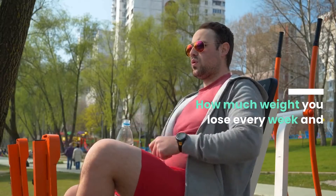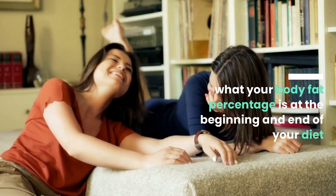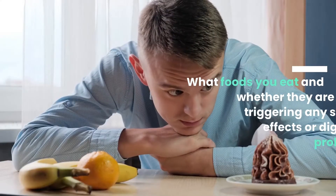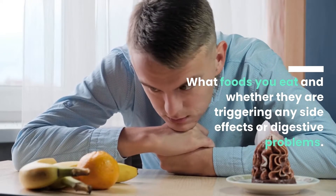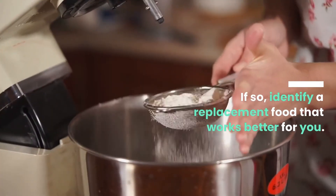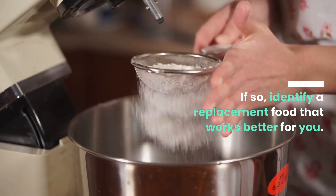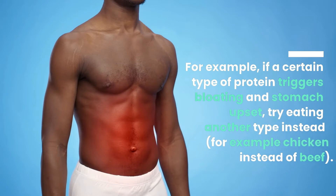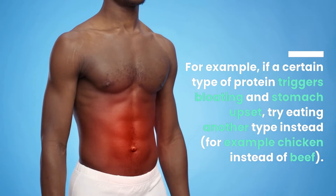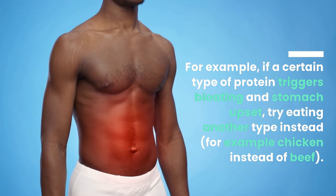Track how much weight you lose every week and what your body fat percentage is at the beginning and end of your diet. Also track what foods you eat and whether they are triggering any side effects or digestive problems. If so, identify a replacement food that works better for you. For example, if a certain type of protein triggers bloating and stomach upset, try eating another type instead — for example, chicken instead of beef.